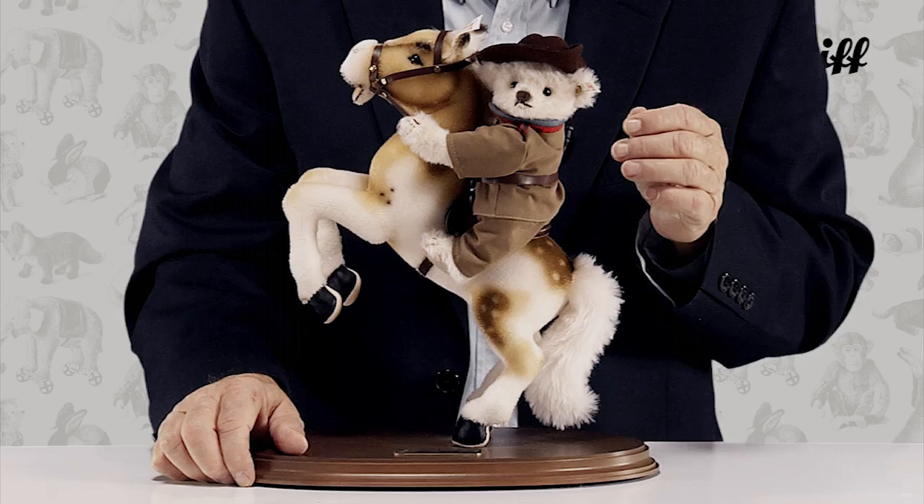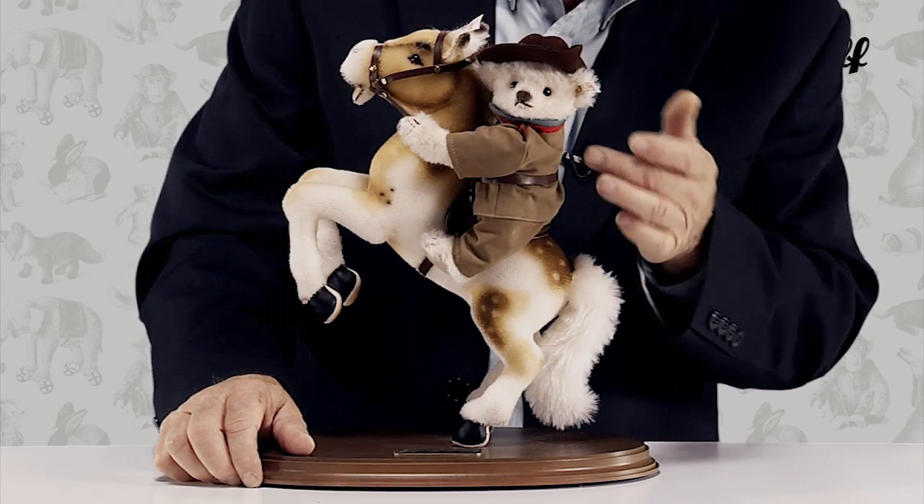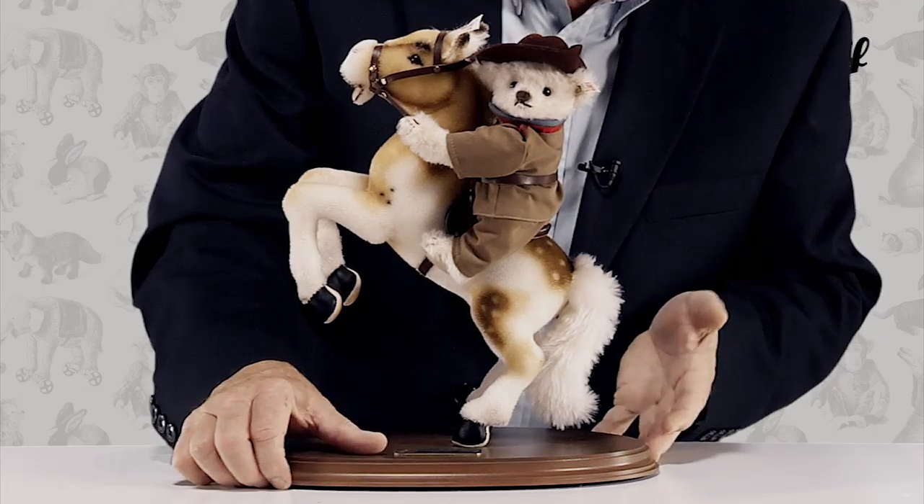Our Steiff designers were inspired by this legendary figure and have created a unique homage to Roosevelt with this handsome teddy bear on a beautiful horse.